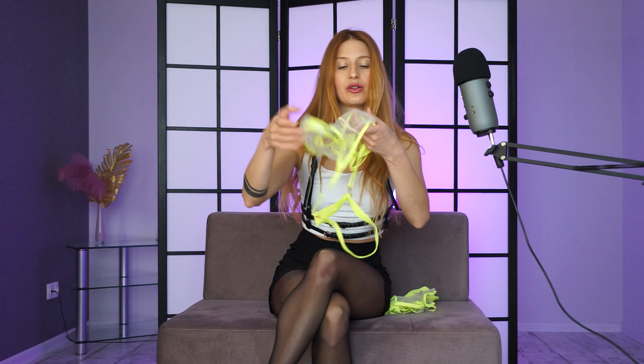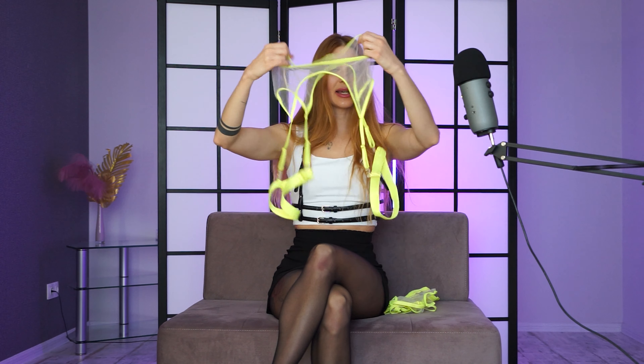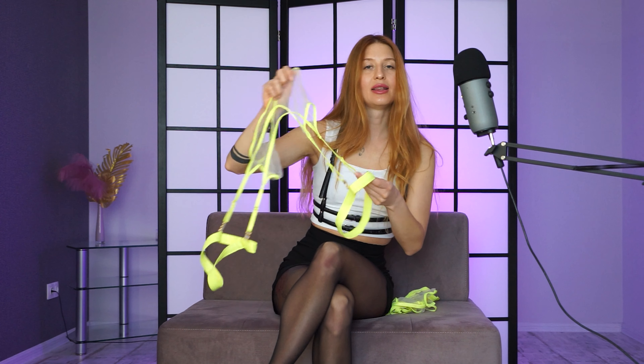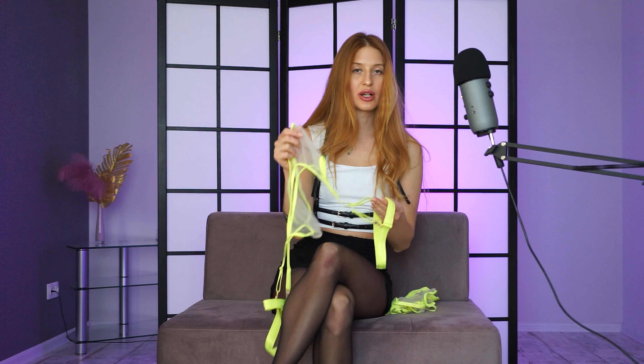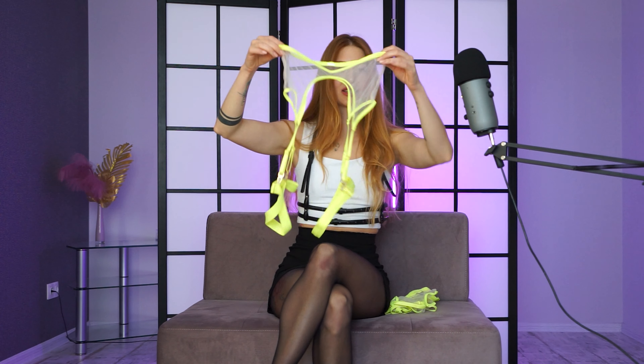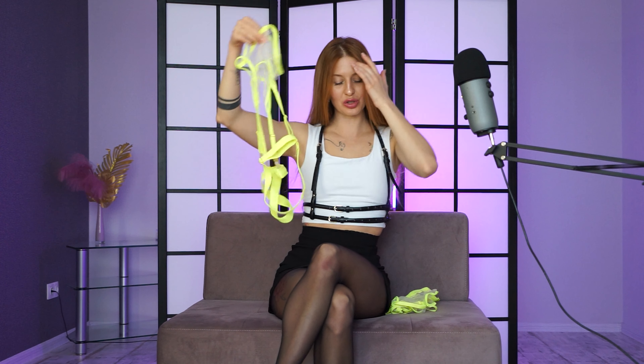I'm going to try on this transparent underwear for you. This is an amazing garter belt with such strips. I love such garter belts, which can be pinned not only to stockings, but also to such straps, because then you can combine them perfectly with any pantyhose. And you know that I kind of more prefer pantyhose than stockings. This is a great way to wear them both.